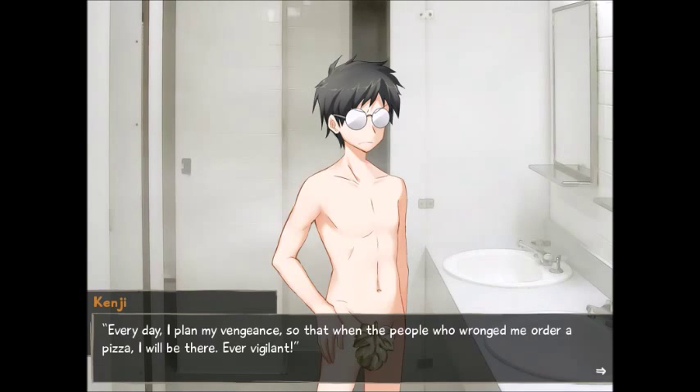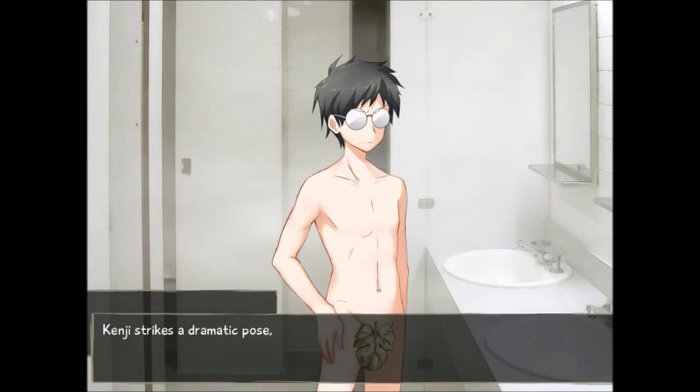It's kind of like how you're at school and you have gum, and then you try to stealthily take one piece, and then someone sees you and asks 'can I have some?' — and then it's a whole process, and eventually you run out because everyone's asked for some. Which kind of sucks. I have time for my vengeance, so that when the people who have wronged me order their pizza, I will be there. Every day. Ever vigilant. Kenji strikes a dramatic pose completely without irony.